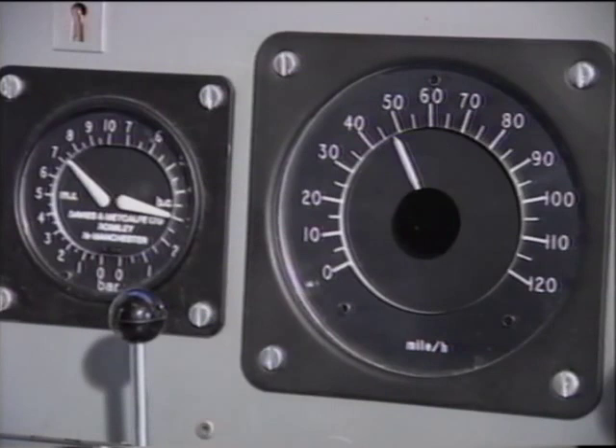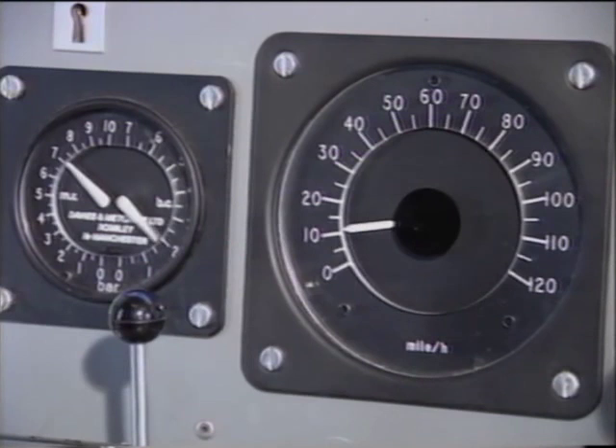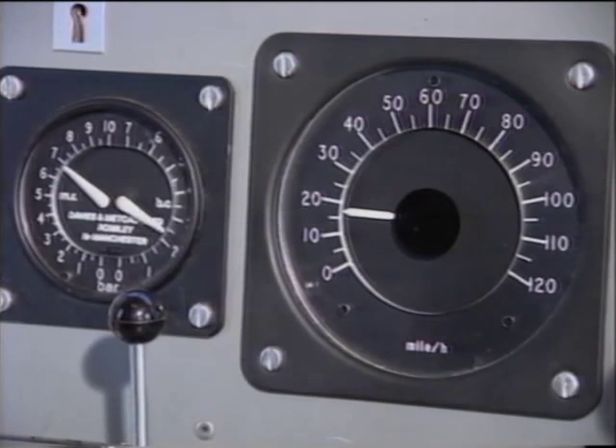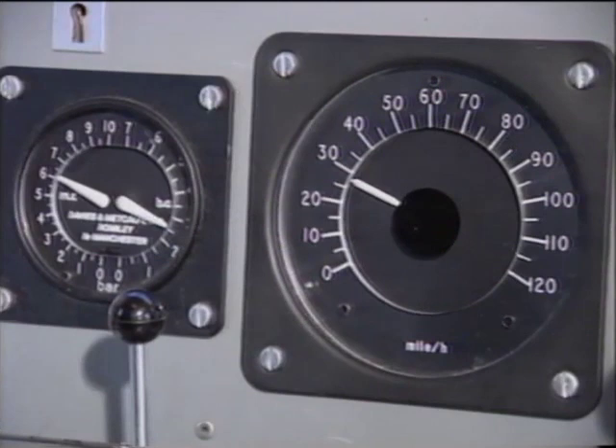When conditions require you to brake earlier, use your judgement and experience. As a guide, if running at 75 miles per hour, you may need to commence braking some 300 yards earlier. At 90 miles per hour, as much as 500 yards earlier. Don't forget that the erratic speedometer reading and brake cylinder gauge activity only indicate what is happening on the bogie beneath your cab, not what is happening behind you, where less WSP activity may be taking place.